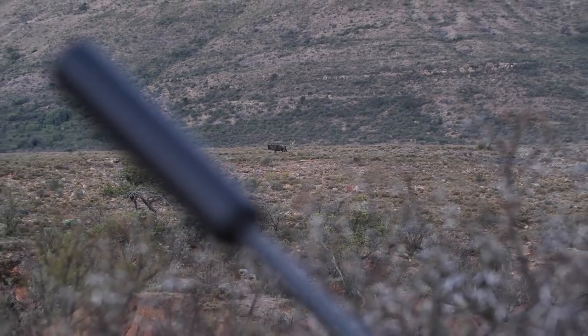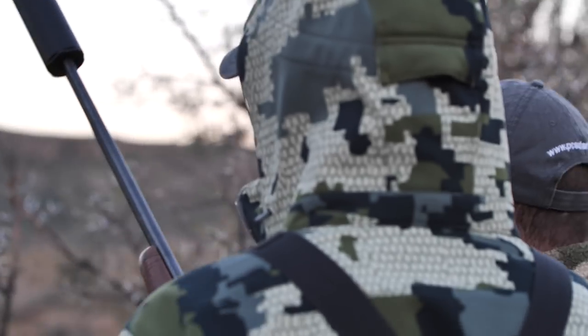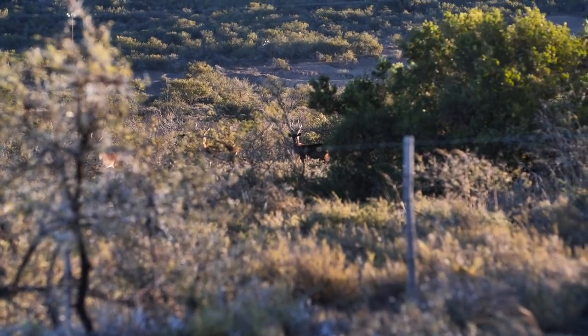Yesterday I was out filming with Rob. We had a successful hunt — he got a blue wildebeest. It was an awesome hunt and we saw so many different animals, so I am so jacked for today. Rob's gonna get on the camera and we're gonna go out into the bush and do some spot and stalk with a rifle.